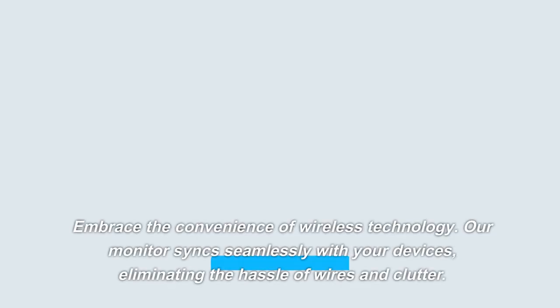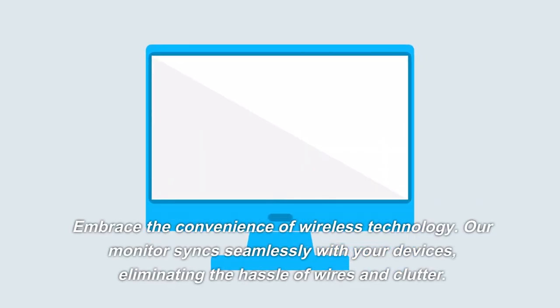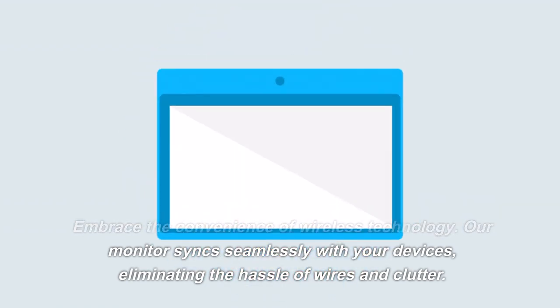Embrace the convenience of wireless technology. Our monitor syncs seamlessly with your devices, eliminating the hassle of wires and clutter.